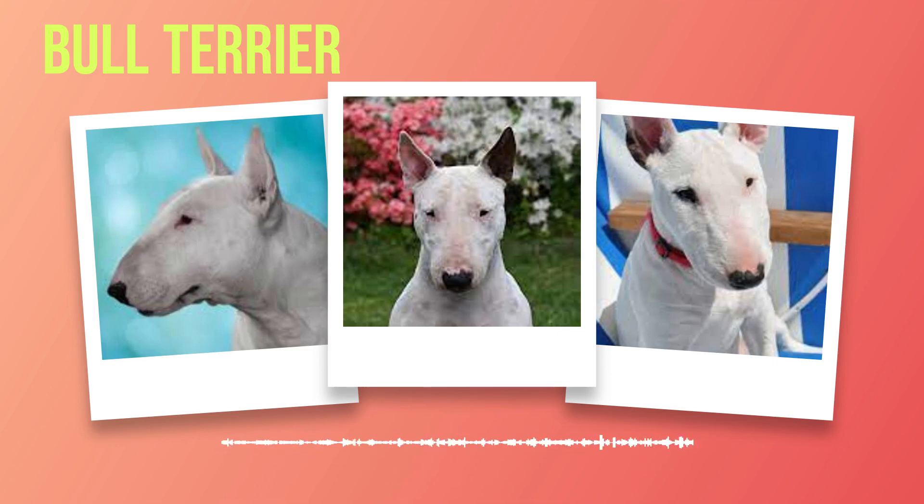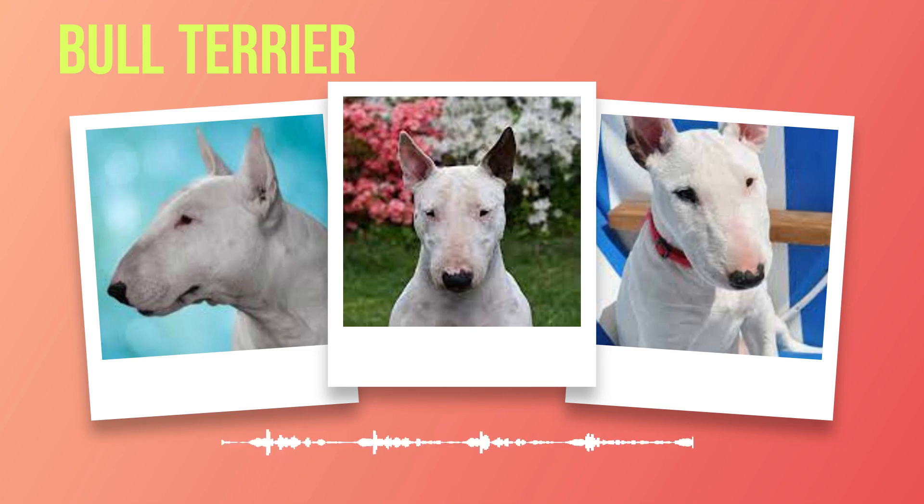Caring for a bull terrier is a rewarding experience that requires attention to their unique needs. In this chapter, we will explore the exercise requirements, grooming needs, and dietary considerations necessary to keep your bull terrier happy and healthy. Exercise is essential for the well-being of any dog, and bull terriers are no exception. These energetic canines thrive on physical activity that challenges both their bodies and minds. A daily exercise routine should include brisk walks, playtime in a secure yard, and interactive games such as fetch or agility training. Engaging their intelligence through puzzle toys or obedience training can also help prevent boredom.